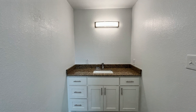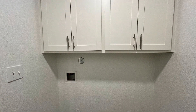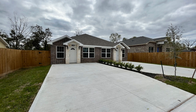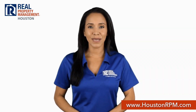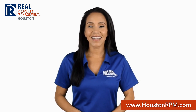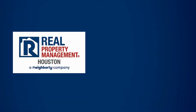If you are interested in this Houston, Texas rental property, or want to know what other rentals are available in the area, contact us today. We are ready to help you find your next home. Call us today at 713-830-1888 or visit us online at www.houstonrpm.com.